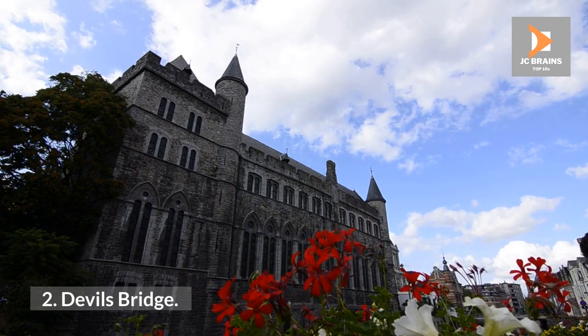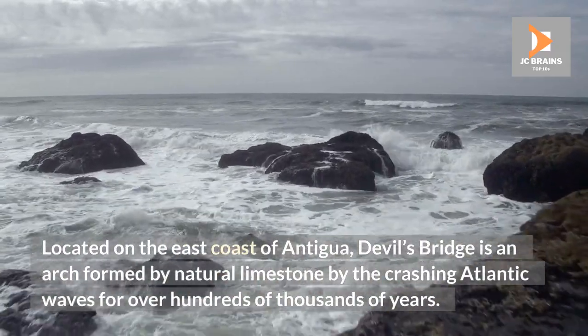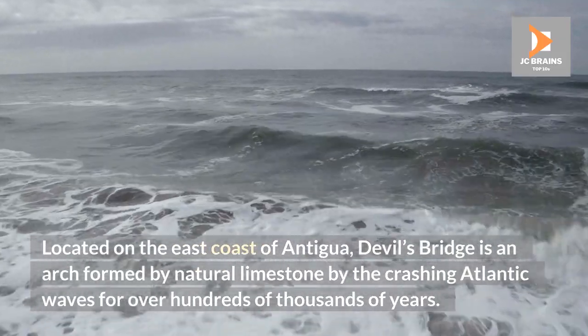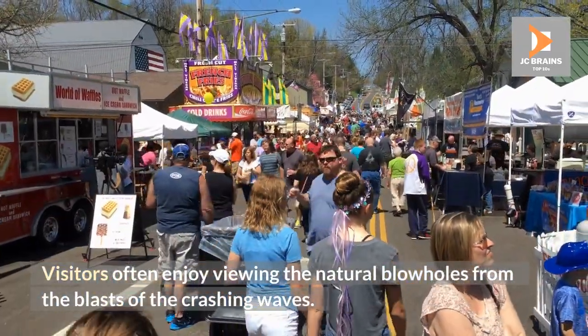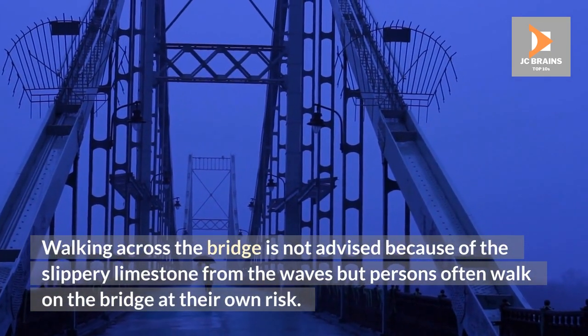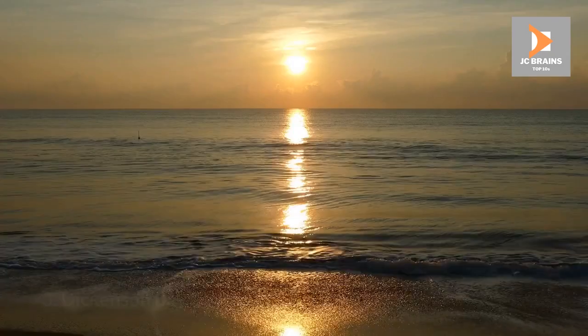Devil's Bridge. Located on the east coast of Antigua, Devil's Bridge is an arch formed by natural limestone by the crashing Atlantic waves over hundreds of thousands of years. Visitors often enjoy viewing the natural blowholes from the blasts of the crashing waves. Walking across the bridge is not advised because of the slippery limestone from the waves, but persons often walk on the bridge at their own risk.